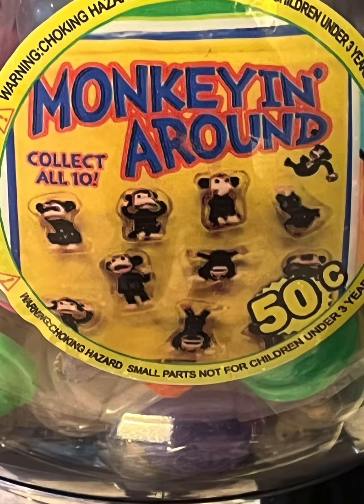I'm trying to collect all 10 little plastic monkeys. I will be showing you what all those 10 look like. There's these really cute little monkeys.